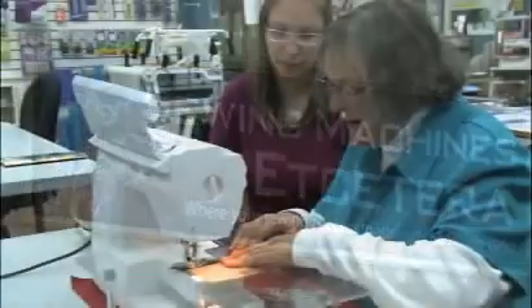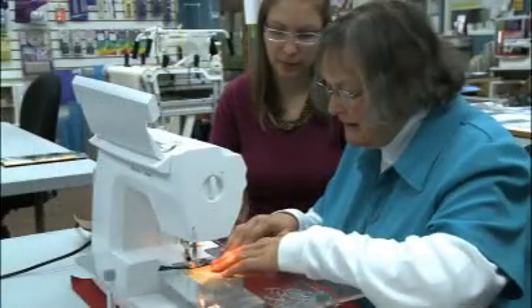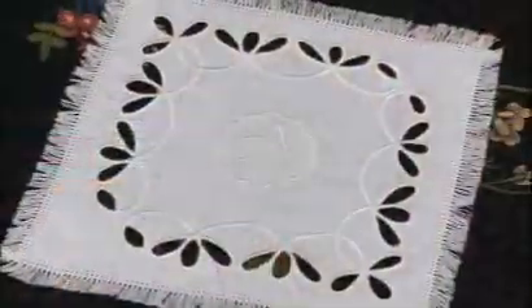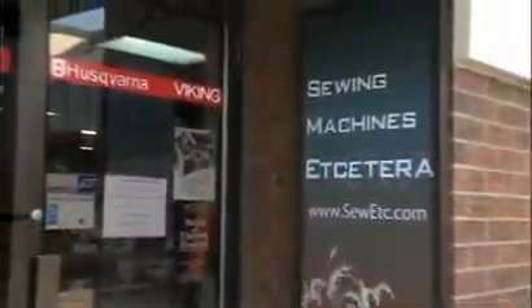How can sewing projects create a signature look in the home? With the right machine, creating custom window coverings, pillows, table runners and more can be so fast and simple. How fast, how simple? We're asking Christine Miska of Sewing Machines Etc. This is Daily Web TV.